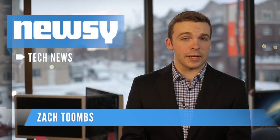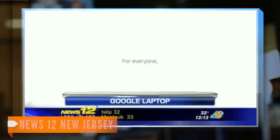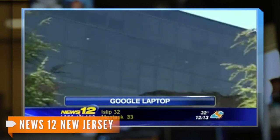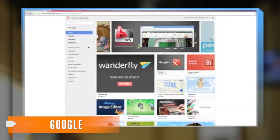Google is giving its customers another chance to live in the cloud, this time with a new laptop. Google released the Chromebook Pixel Thursday. They say it was created to compete with the top end of the market of laptop computers, like Apple's MacBook. The laptop will run Google's own operating system, Chrome OS.